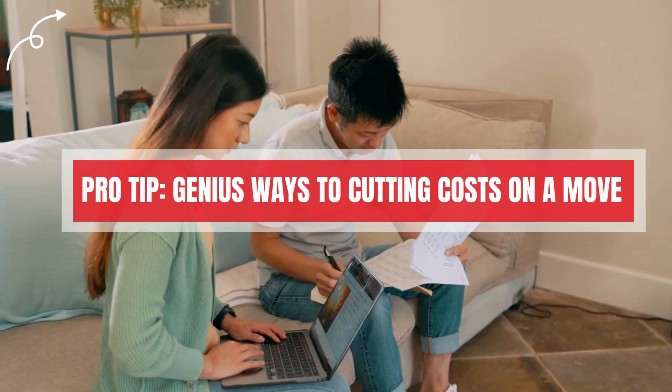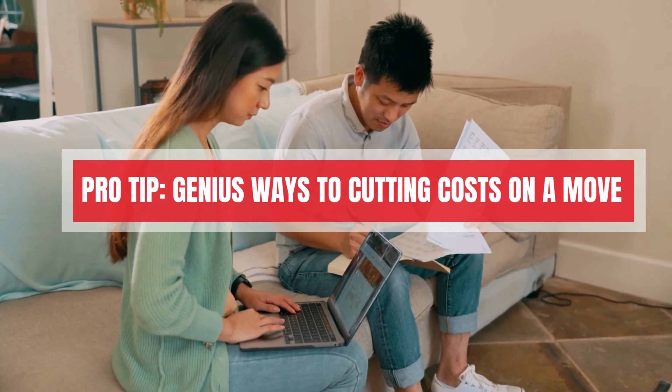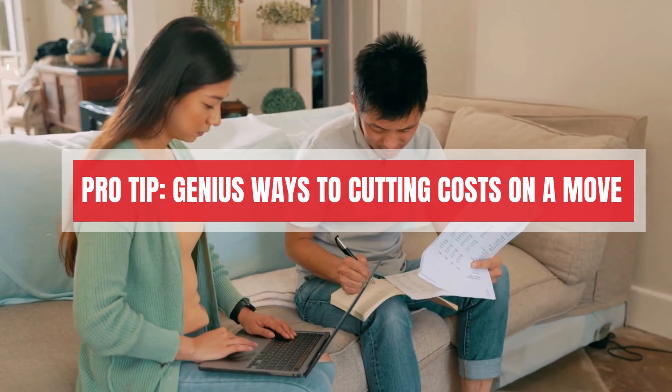To move your house to a new location on a tight budget and save money on the moving process, here are some genius ways to cut costs on a move.